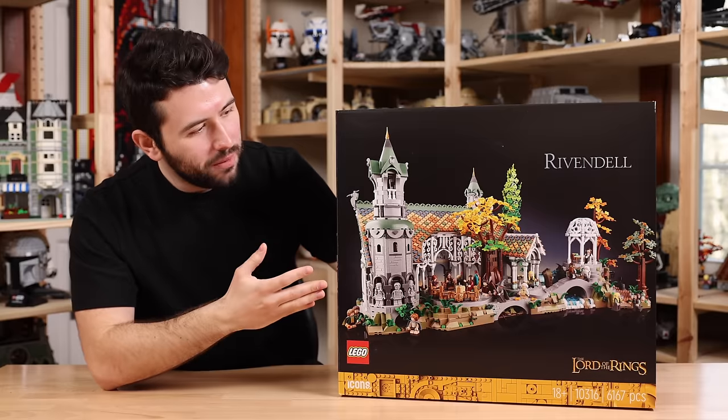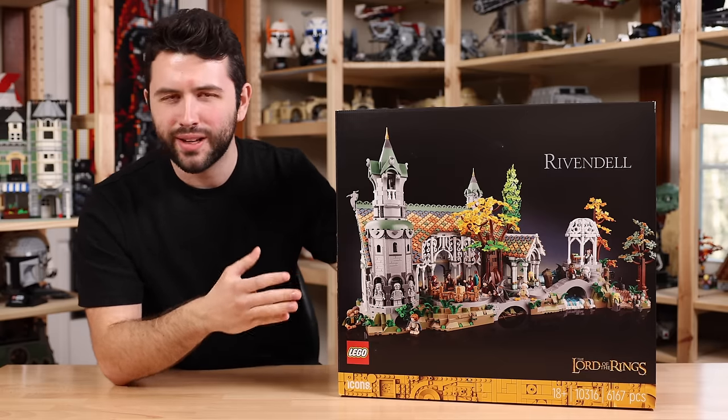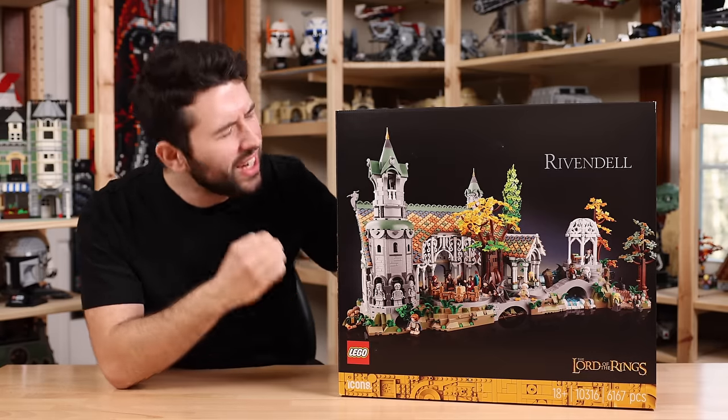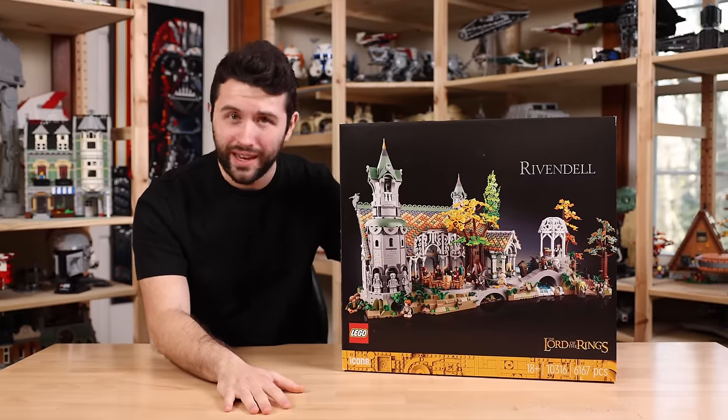So if you just want to know, David, should I go out and buy the LEGO Lord of the Rings Rivendell set for $500 US dollars? Is it really worth it? Yes. Yes, it is.